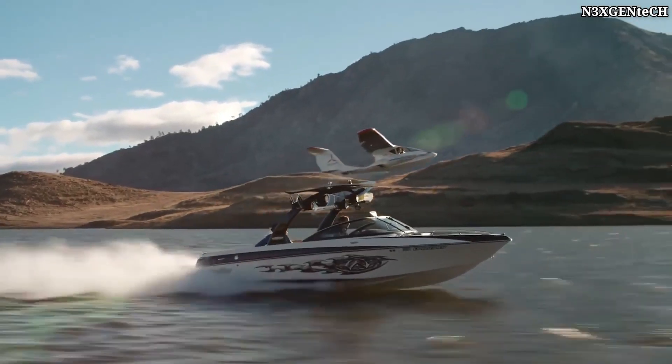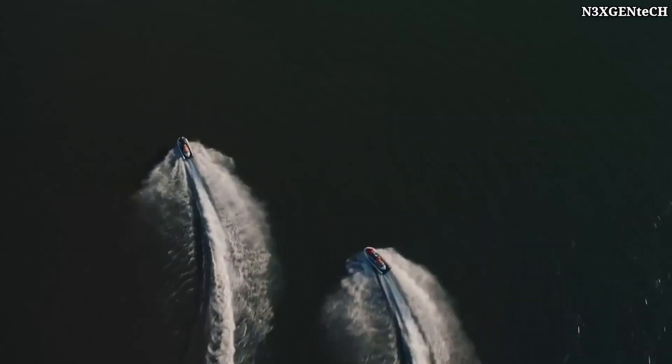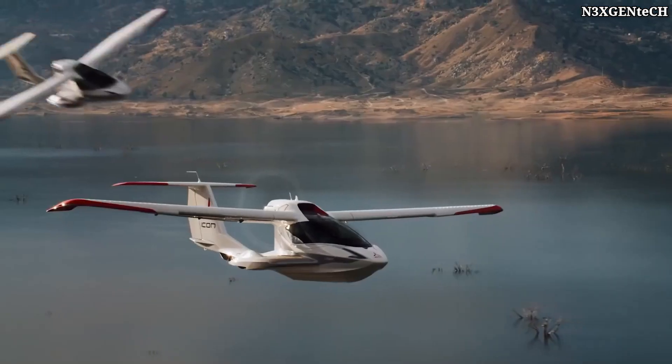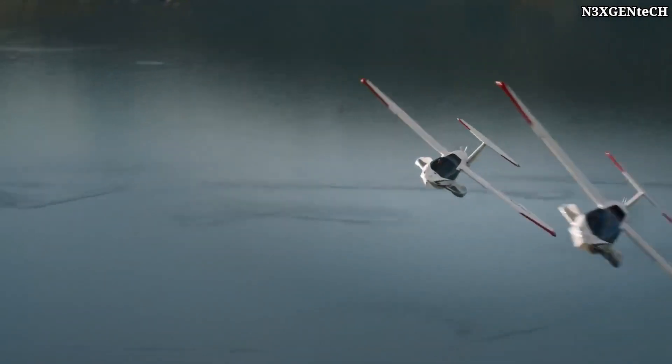The model has folding wings, which can be retracted manually or using an optional electromechanical unit. Therefore, being folded, the Icon A5 is compact and can be easily transported.